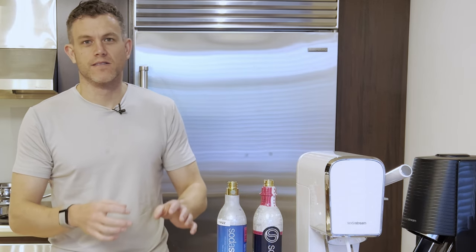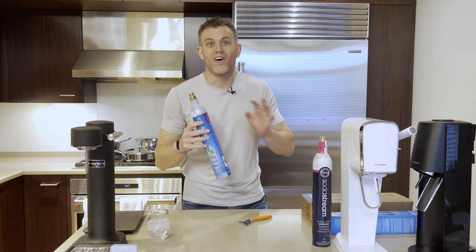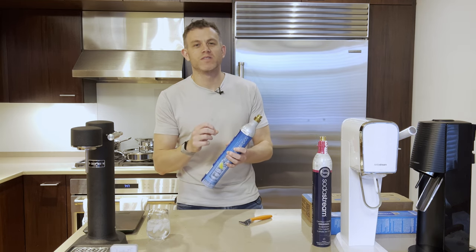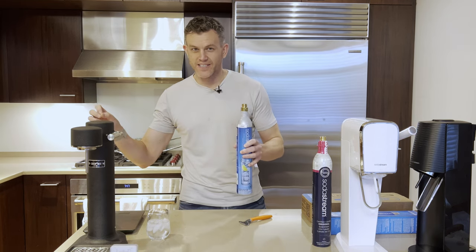Ouch! Jeez, that hurt. Kinda like my wallet hurts after buying a soda maker and not realizing I've got to buy CO2 cylinders all the time. Let's break down the top five CO2 exchange programs from worst to least worst and give you an even better alternative at the end that will save you hundreds of dollars per year.